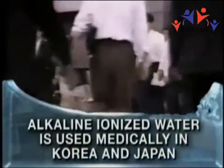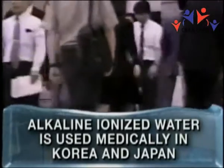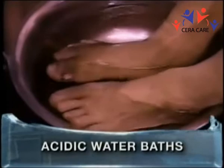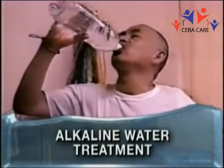Alkaline ionized water is recognized in both Korea and Japan to be of such therapeutic value that it has been used extensively in hospitals and clinics in both countries for more than 20 years, to help with diseases such as diabetes, hypertension, psoriasis, arthritis, cancer, and many other debilitating illnesses.